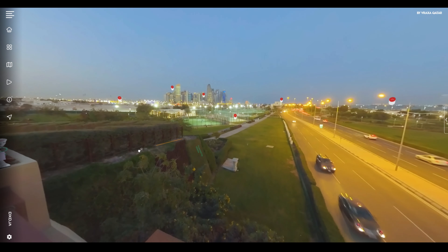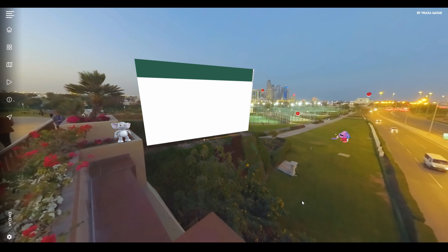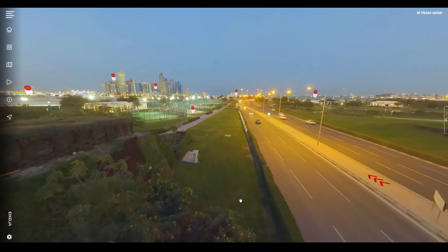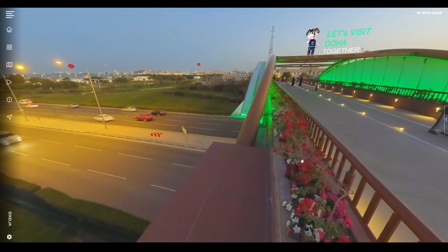Different elements can be integrated into this experience to make it more realistic. We can add web frames, 3D characters, videos, galleries, and many other interactive features to entertain the visitors and make them enjoy discovering Qatar.